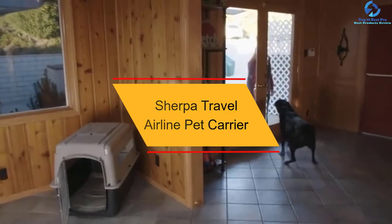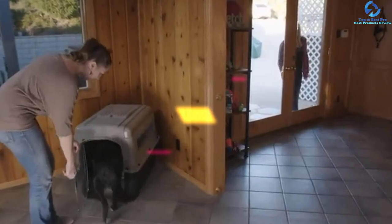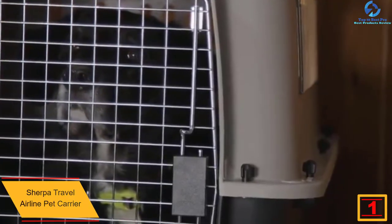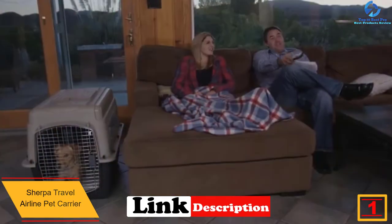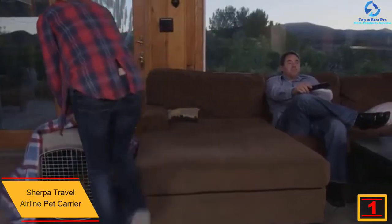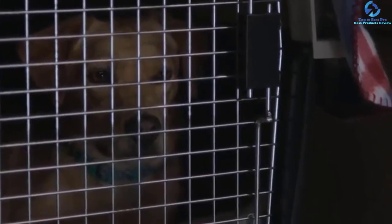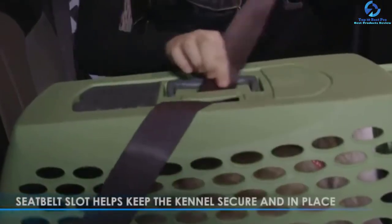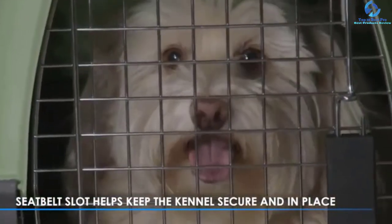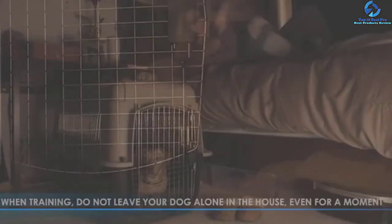And finally at number 1, we have the Sherpa Travel Airline Pet Carrier. Are you looking for a perfect pet carrier that features a particular color that matches your taste? Here is a pet carrier that is available in numerous colors, giving you the choice to pick the exact color that matches your taste. One of the things you will love about this pet carrier is that it features a patented spring wire frame, which allows its rear end to comply with under-seat requirements. To give you maximum comfort when carrying it, this pet carrier features a non-slip, padded and adjustable strap.